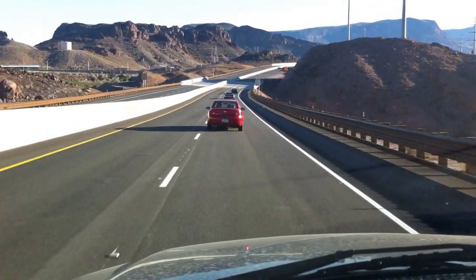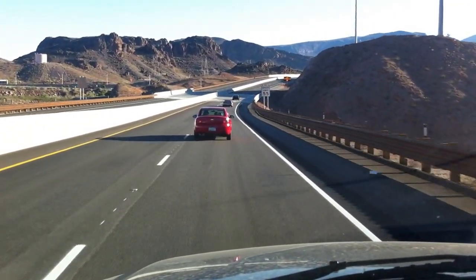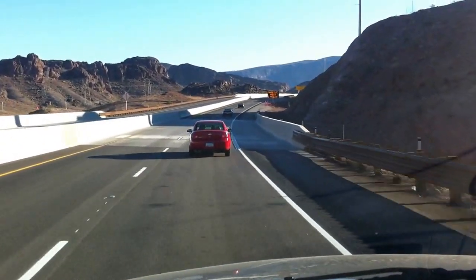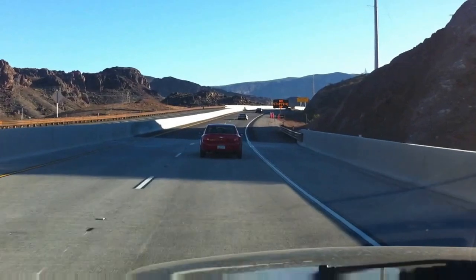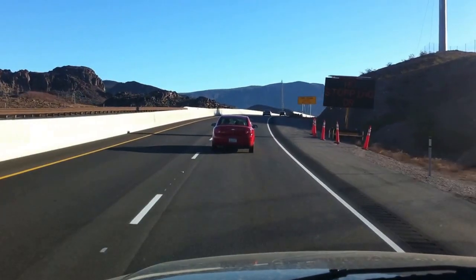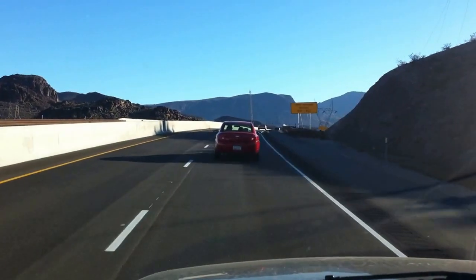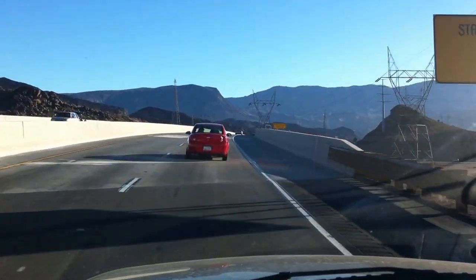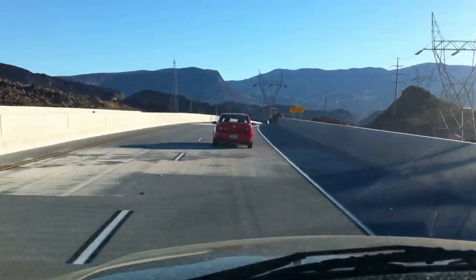The guy in front of me isn't really paying attention to what he's doing. The sign says strong crossed wind possible — that's an understatement. So we're driving over what used to be the checkpoint.